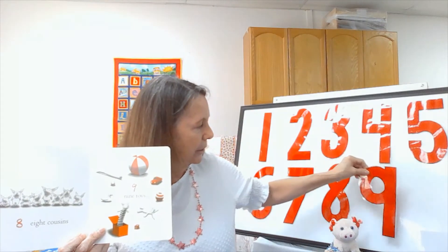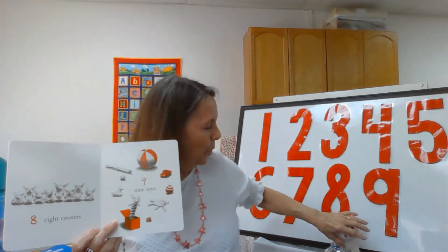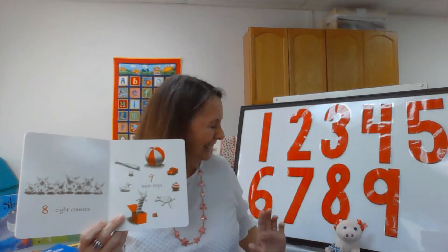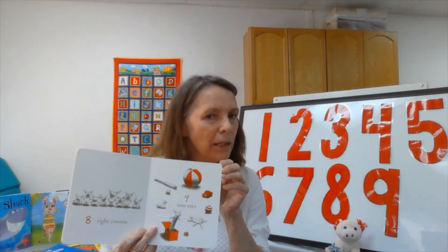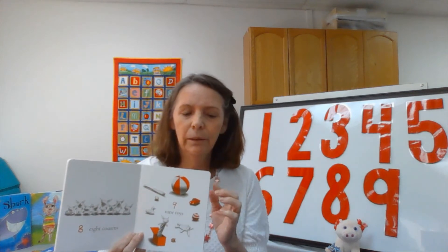After eight comes number nine. There are nine toys here — lucky Olivia has nine toys! There's our number nine. Hold on Olivia, don't fall! Nine toys — I wonder how many toys you have at home. Maybe you can count them. Maybe you have more than nine, or maybe you have less. I know you have some toys — what could they be?